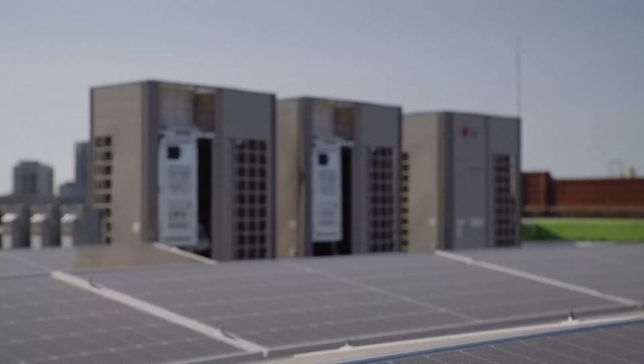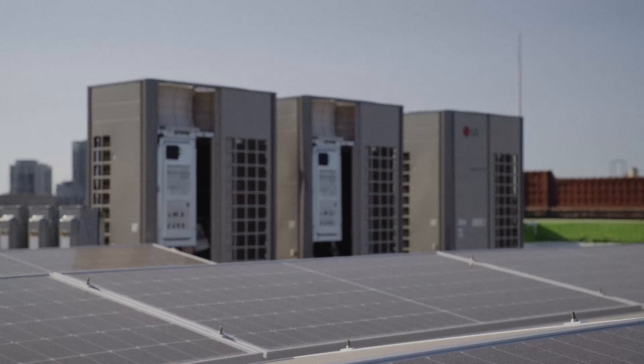I didn't really know that much about microgrids at the time. I just knew that I wanted to learn more, and the R&D program seemed like a great opportunity to do that. So I applied.